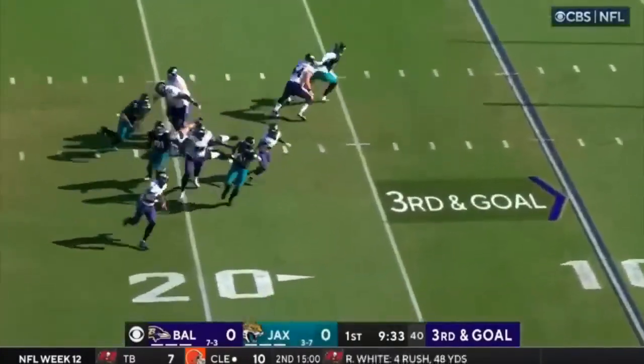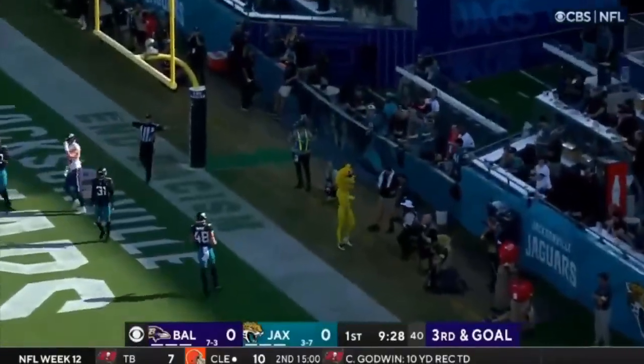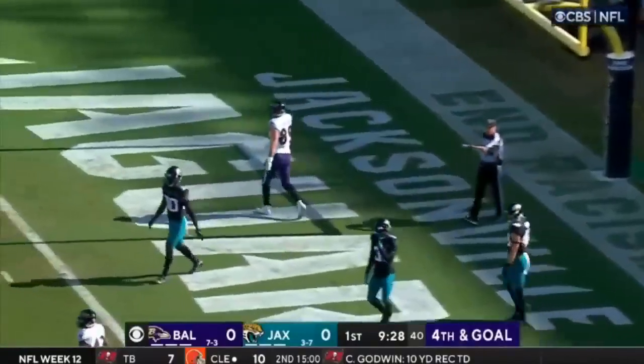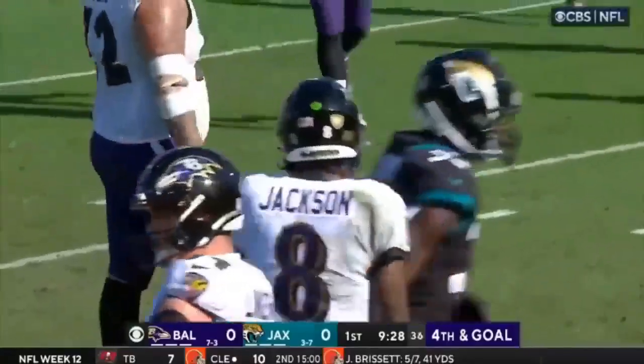Jackson flushed out, rolling right, still has it — now throws, and throws it away. Pressure was coming, with Josh Allen applying the heat on Lamar Jackson.